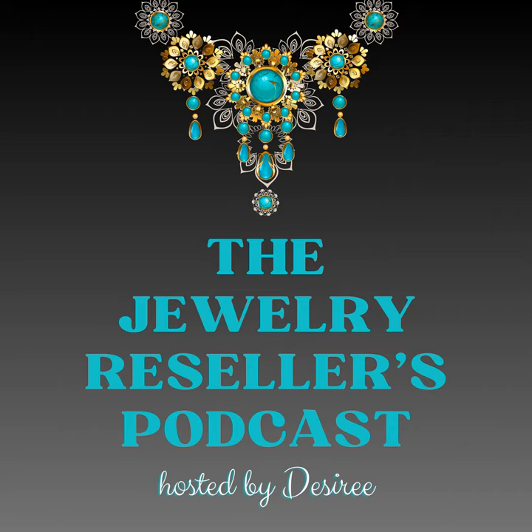Welcome to another episode of the Jewelry Resellers Podcast. My name is Desiree, and in this episode we are going to talk about how to identify vintage jewelry when you are outsourcing, or maybe when you are just trying to do some research and trying to learn what you have.